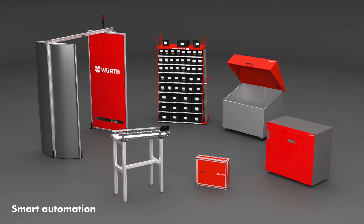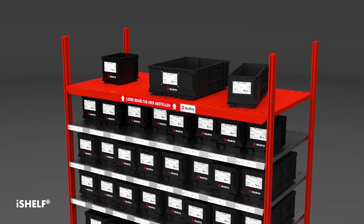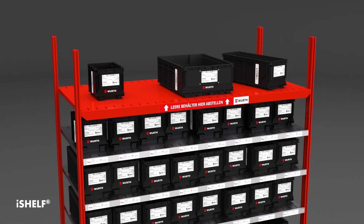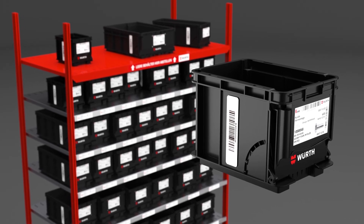Depending on your production environment and space, we can offer you a variety of RFID systems. iShelf is an intelligent rack featuring a top shelf with RFID technology. Empty bins are placed on the top shelf, and reordering of the required C-parts is triggered by means of an RFID tag.